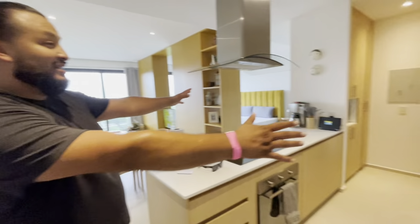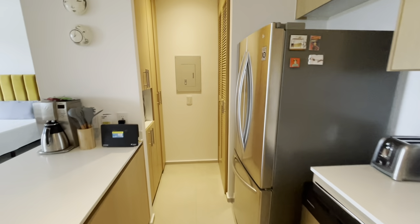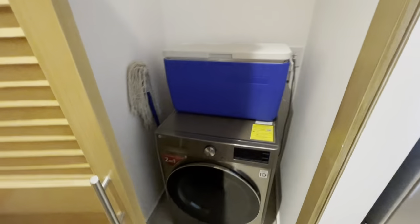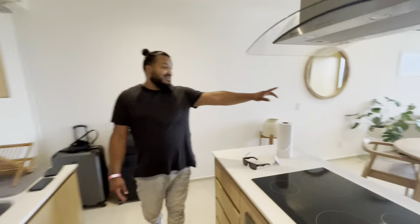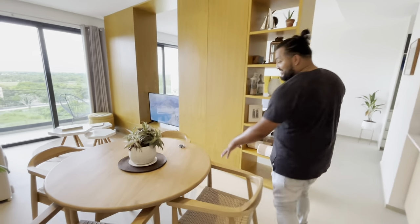You get a gorgeous kitchen, check it out! Also, that's not just a washer — that's a washer and a dryer, two-in-one. Come on this way, take a look — beautiful cabinets, I love the colors of everything.